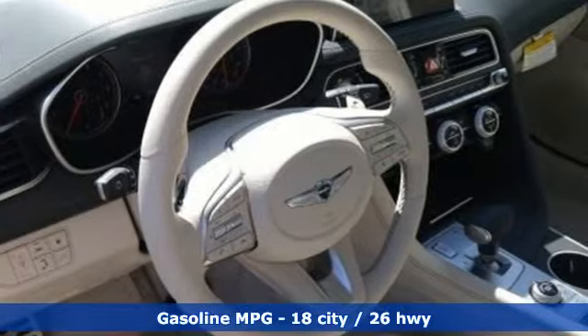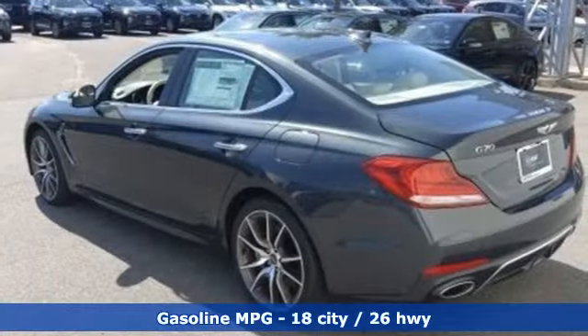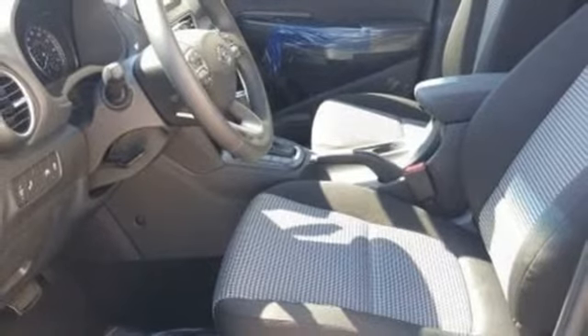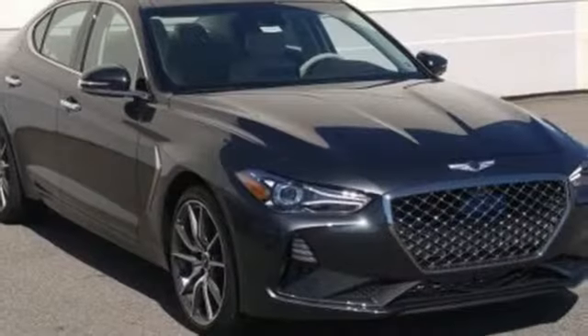Streaming audio, heated and ventilated leather bucket seats, power heated mirrors, hands-free liftgate, twin-turbo V6 engine, sport suspension, external memory control, dual zone climate control, gas pressurized shocks, rear parking sensors, and automatic transmission.